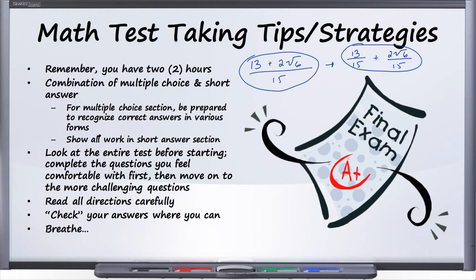Read all directions carefully. Every section is going to have directions — please read them carefully. They have a lot of useful information, telling you exactly what you're going to be doing and what they're looking for as far as the answer.